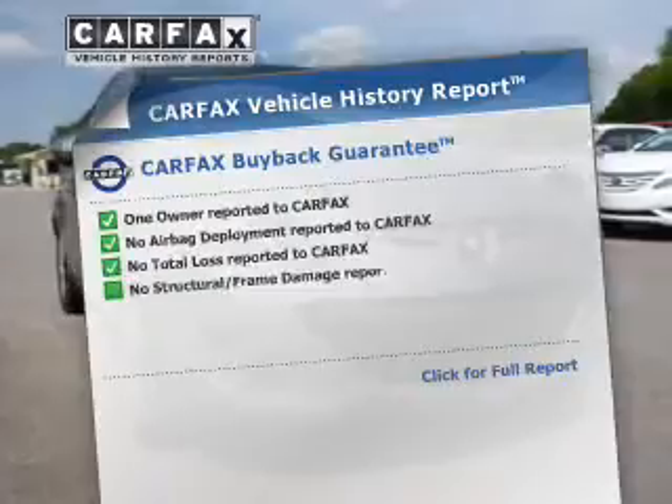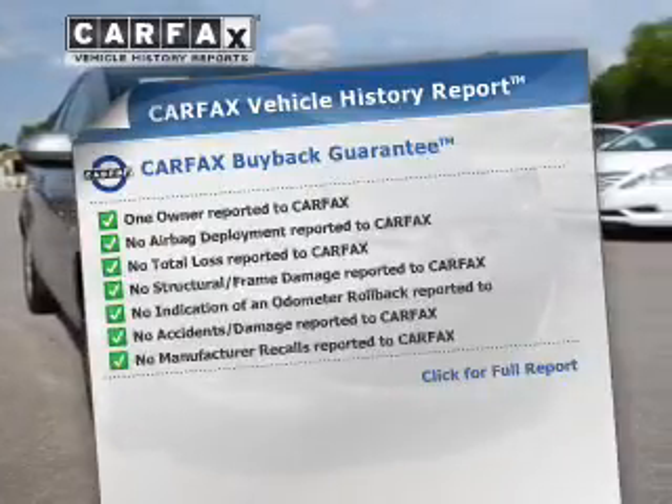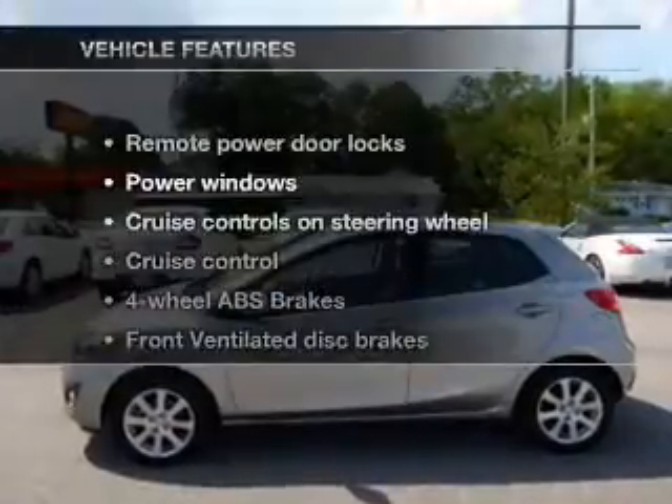An included Carfax vehicle history report allows you to purchase with confidence and the knowledge that your buy was a smart choice. And with these notable features,